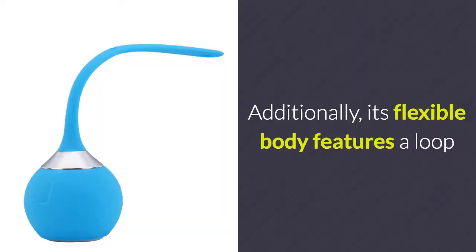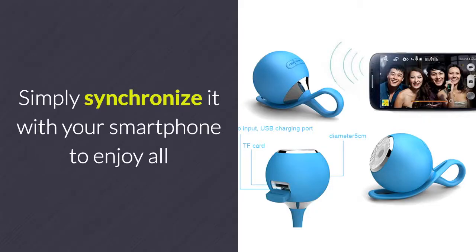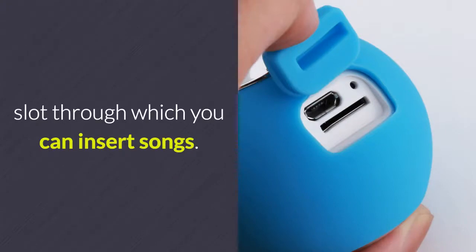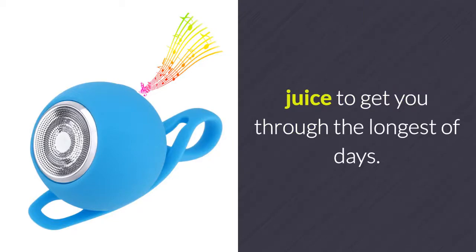Additionally, its flexible body features a loop shape, thanks to which you can attach it to your bag or belt. Simply synchronize it with your smartphone to enjoy all songs in your music library and stunning audio quality. It also supports an SD card slot through which you can insert songs. A built-in 400mAh battery brings along enough juice to get you through the longest of days.